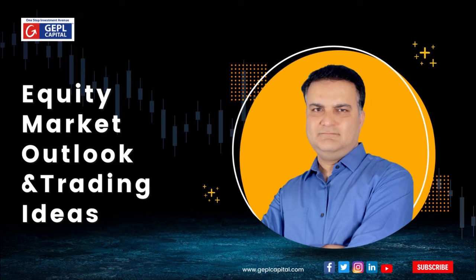Hello everyone. Today we will be telling you about market outlook and trading ideas for the week ahead with Mr. Imran Vora, VP Equity Research.